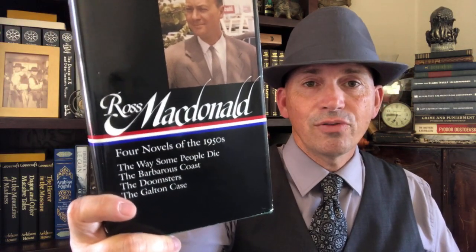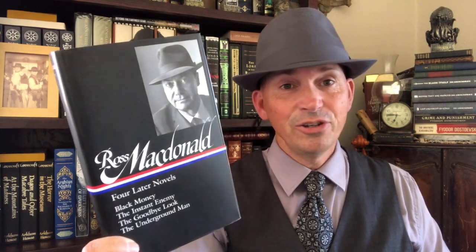Almost as cool as these — it's Ross Macdonald. They did a three-volume set of Ross Macdonald and his Lew Archer detective novels. This is four novels of the 1950s. The three-volume set doesn't collect every Lew Archer novel — I wish they had made a bigger set and did collect every one — but the ones in this collection are probably the best ones. Then they followed that up with three novels of the 1960s, and finally concluded with four later novels from Ross Macdonald. I highly recommend all of these volumes. If you have not read this guy's books, you should — it's really detective fiction at its best.